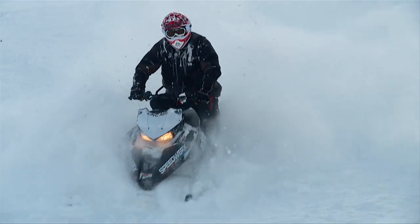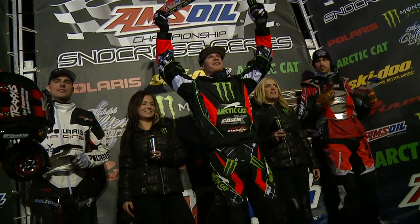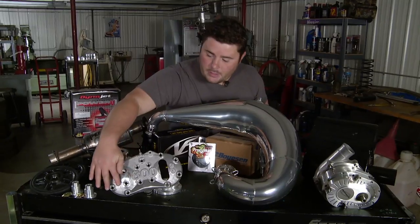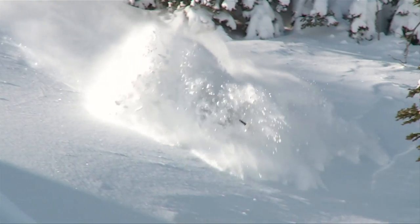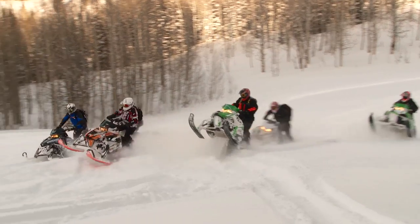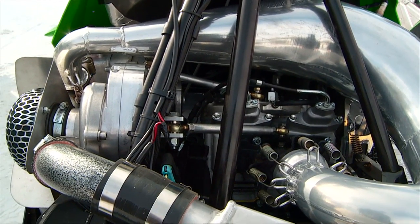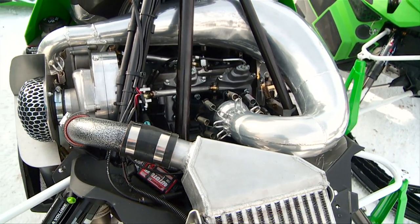Speedworks has their Arctic Cats dialed in. The Minnesota-based company proves their products perform on the snowcross track, hill climbs, and for their consumers. They offer more than one way to boost the Arctic Cat 800 two-stroke to over 210 horsepower. Jeremy from Speedworks is out in beautiful Idaho with three brand new Speedworks supercharger setups — two with the intercooler and one without. They're all pump gas units. The non-intercooled unit produces about 210 horsepower on premium pump gas; the intercooled setup runs a little more boost and gets about 240 horsepower on premium pump gas.